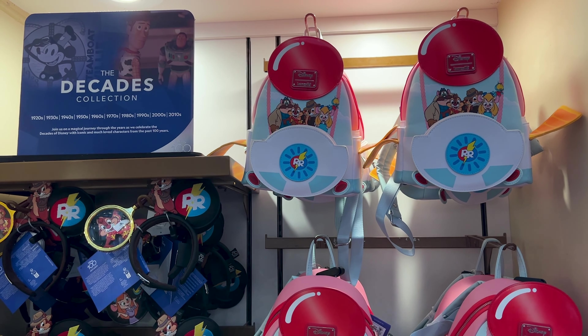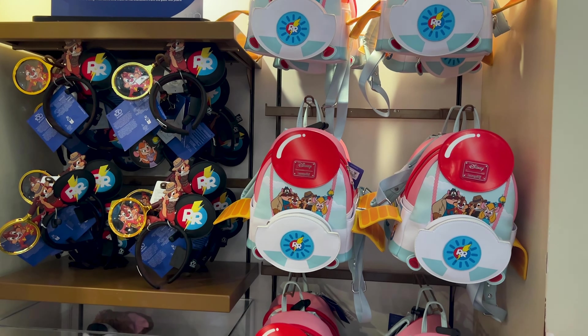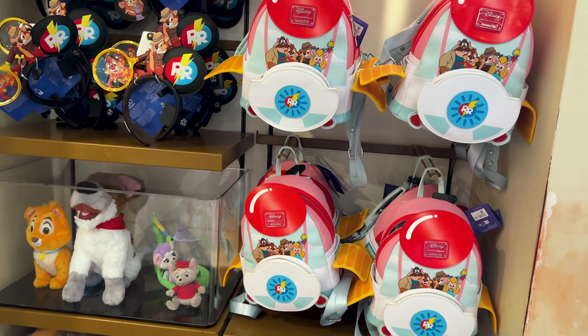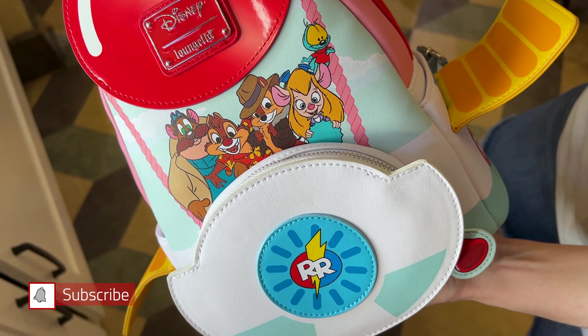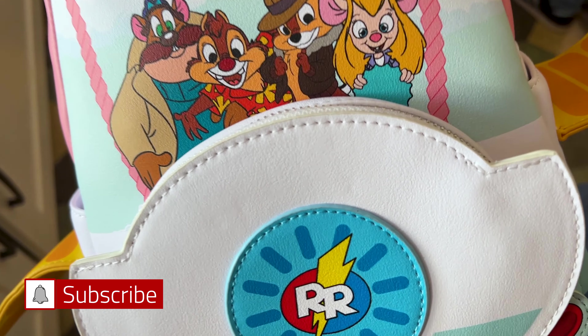A new Disney 100 collection is here for the Disney Decades collection and this is for the 1980s. This is the Loungefly which celebrates the Rescue Rangers, Chip and Dale.